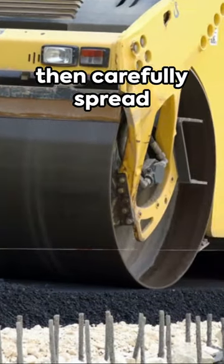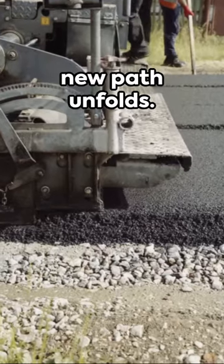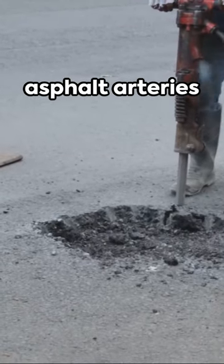Towering rollers then carefully spread and compact the asphalt mix. As the magical mix cools and hardens, a new path unfolds. Yet these rock heroes require care — inspections and repairs keep our asphalt arteries healthy and strong.